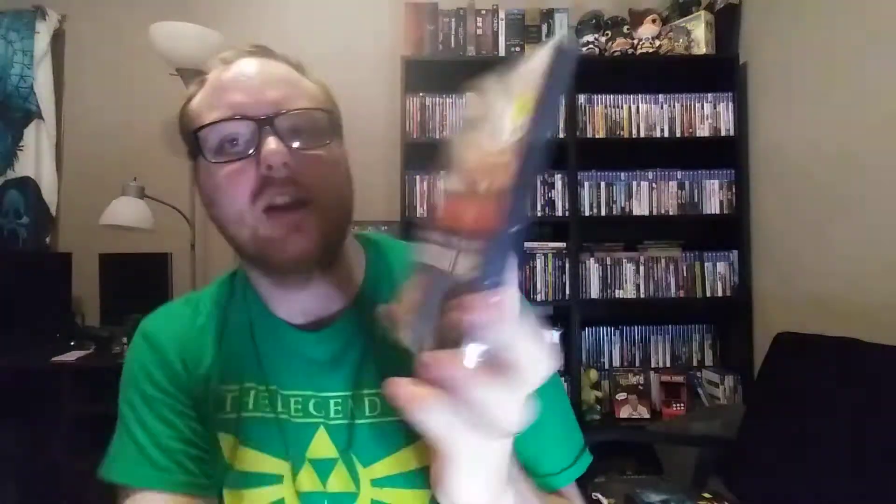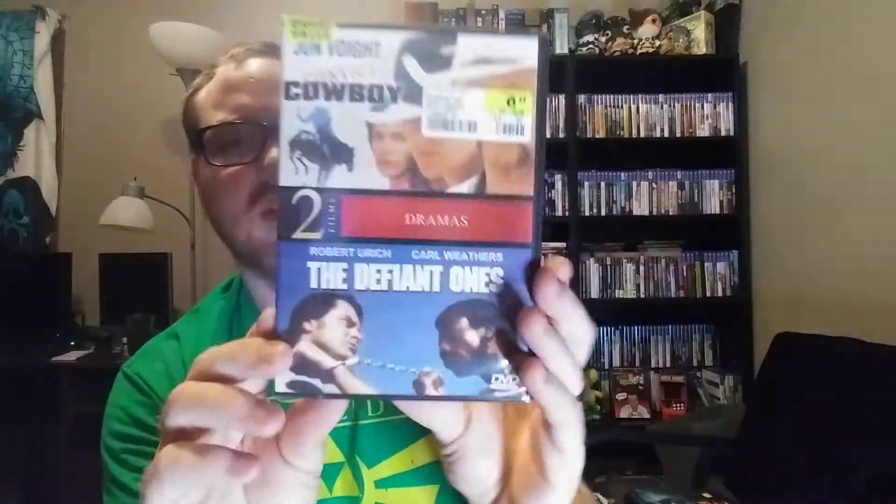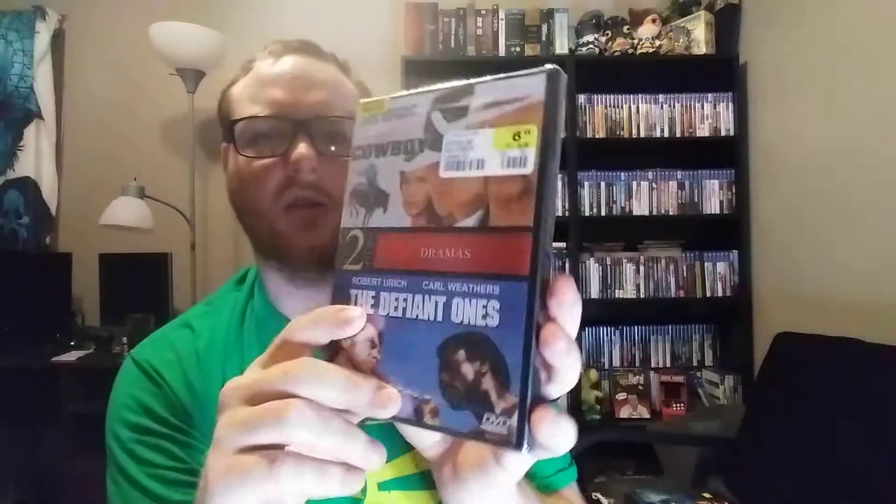We got this double feature, which was $6.99 but 75% off — so whatever that comes to. Convict Cowboy with Jon Voight, and The Defiant Ones with Robert Urich and Carl Weathers. I've never heard of either of these movies, but something drew me to it. Oh yeah, Kyle Chandler is in this one — who I love from Friday Night Lights. He's also been in some movies and other shows I've seen. And then these two were both $4.88 a piece at 75% off, probably like a dollar or something — which is In the Eyes of a Stranger, and A Kiss So Deadly. Just two movies that looked somewhat interesting, figured I'd give them a shot. Also, Justine Bateman — isn't that Jason Bateman's sister? And Dee Dee Pfeiffer — is she related to Michelle Pfeiffer? I don't know.